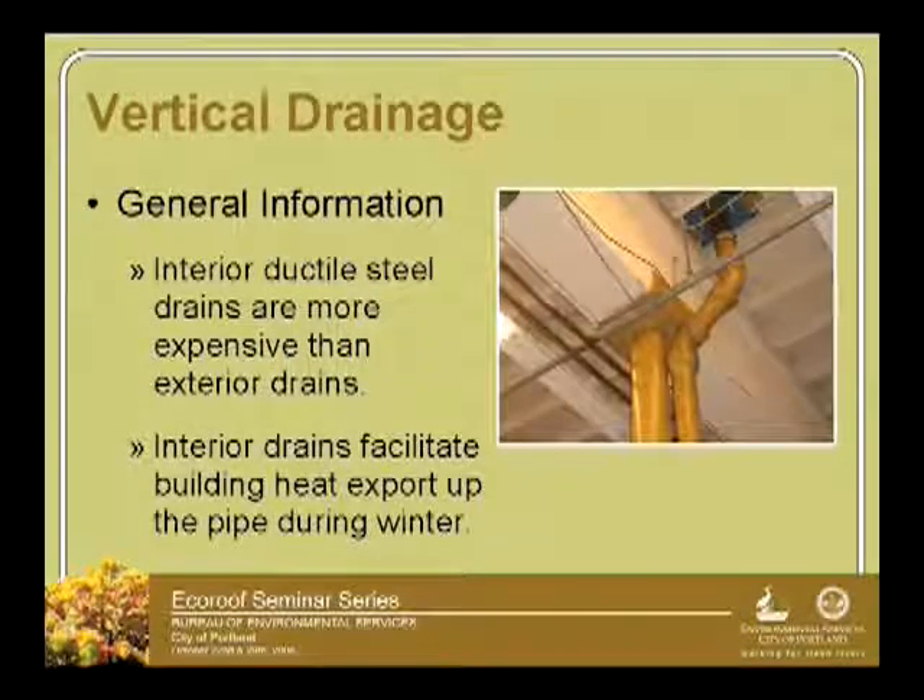Another piece about this is just vertical drainage. Water does have to come off of your roof somehow. They only capture 50% of the water. So vertical drainage...